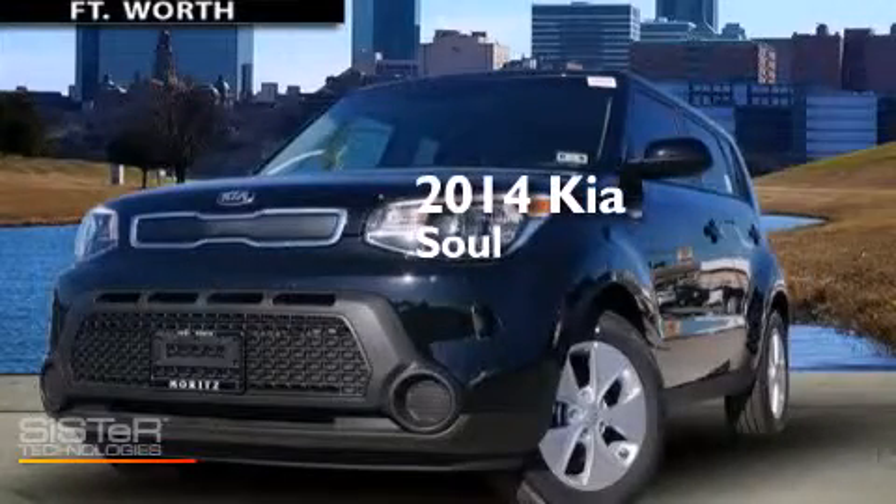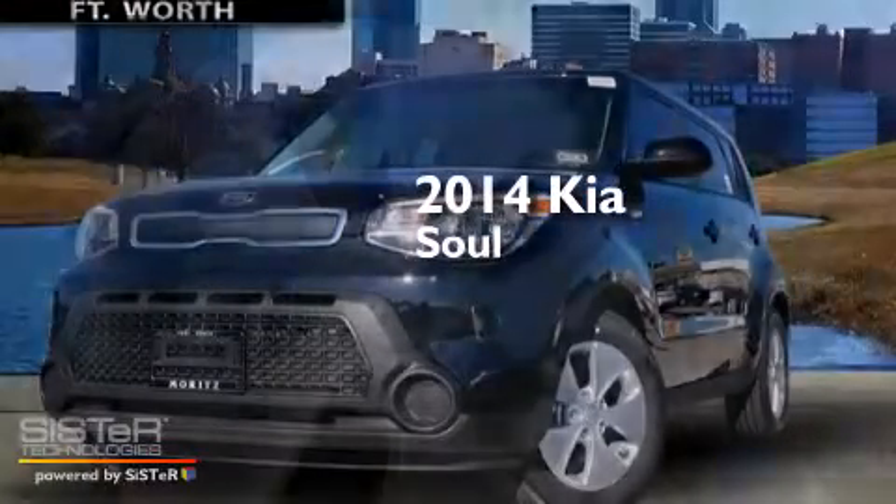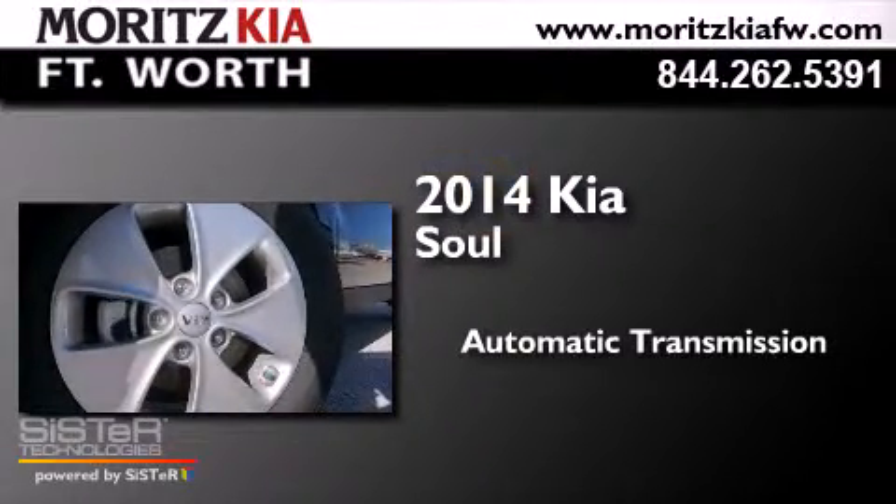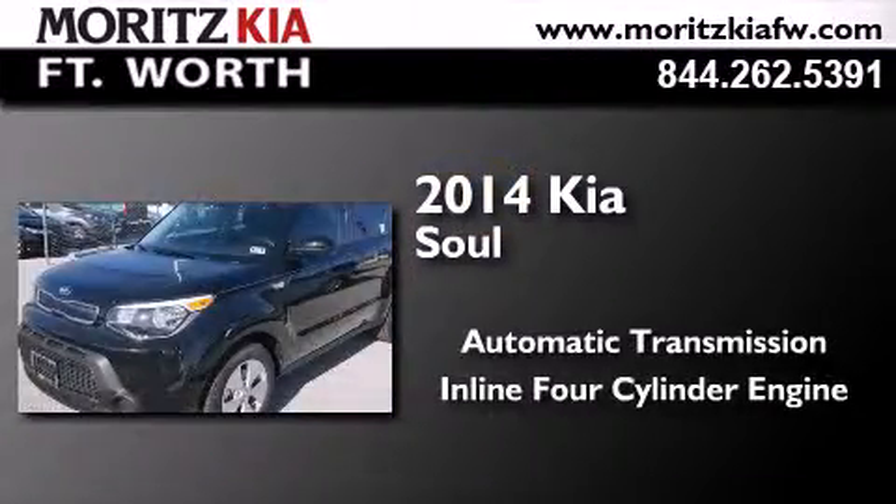This is a brand new 2014 Kia Soul. This hatchback has an automatic transmission and an inline four-cylinder engine.